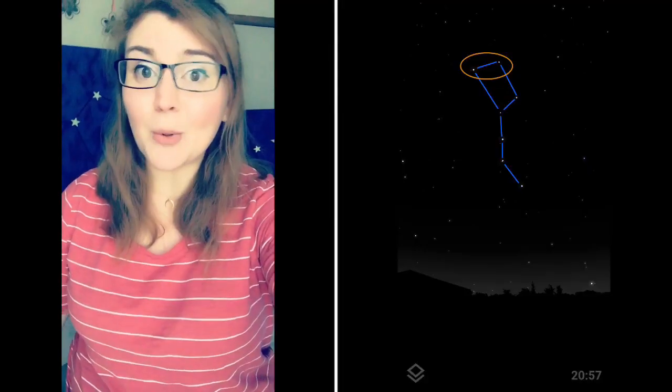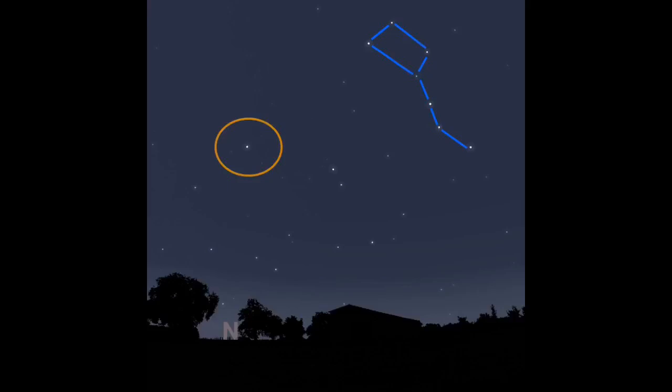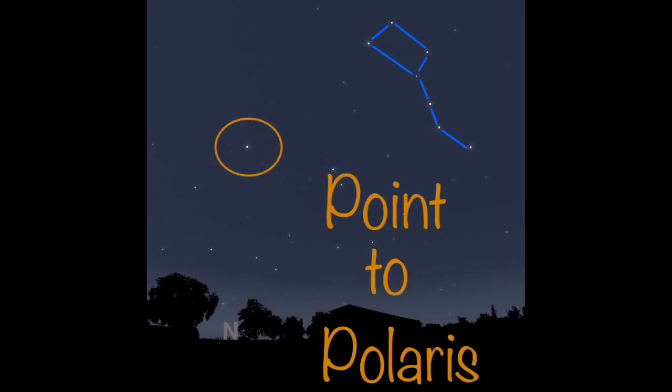Now there's another constellation that is probably just as famous as the Big Dipper — it is the Little Dipper. To find the Little Dipper, you want to use the two edge stars of the Big Dipper, and they point to a very special star called Polaris. There is a handy phrase to help you remember this, and it is called 'point to Polaris.'